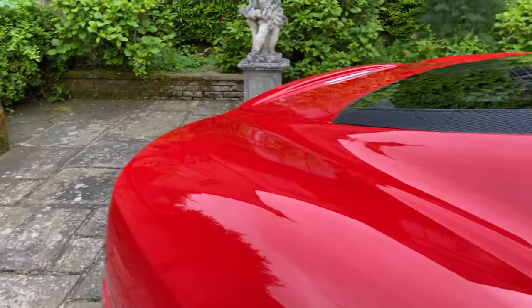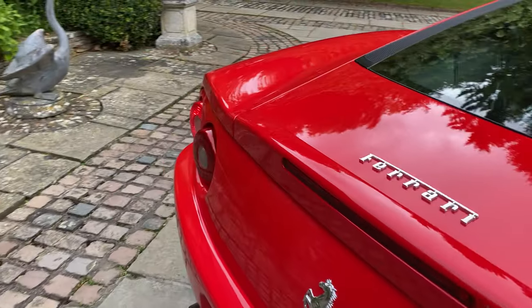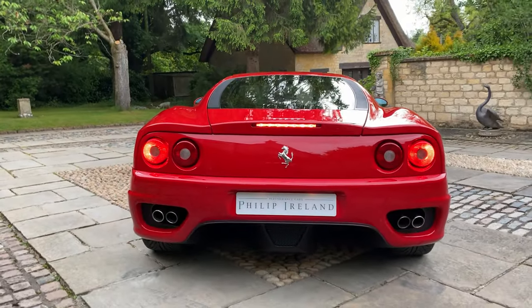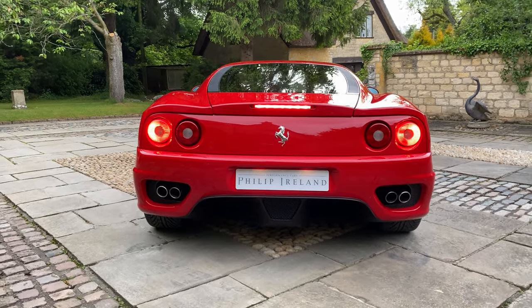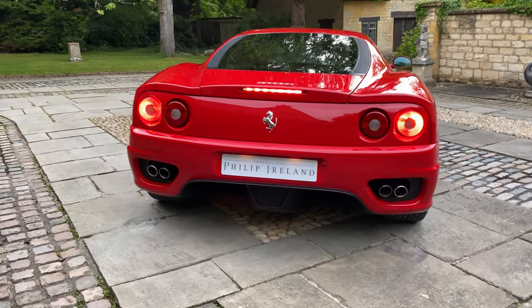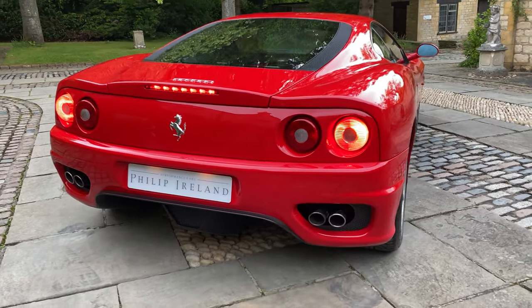We're going to go around to the back of the vehicle, start it up and give it a couple of revs. It's warm — smells warm. That sounds unbelievable. Love the sound of these cars.